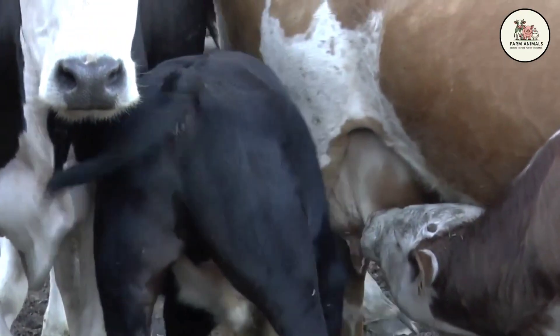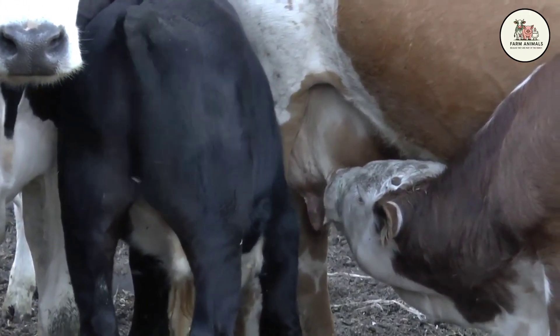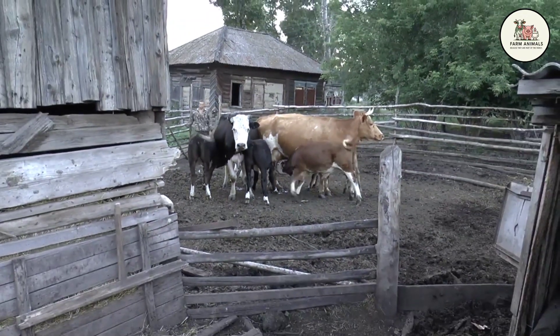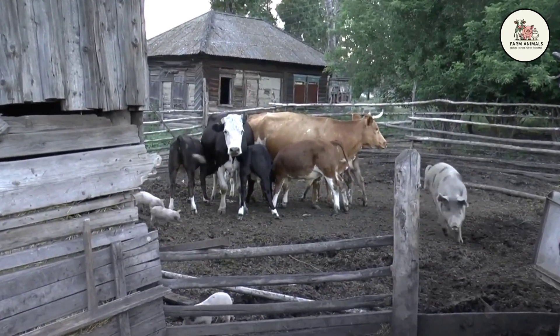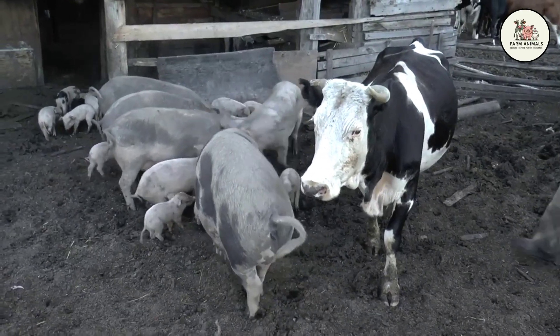Have you ever sat down with a calculator after a long week and crunched the numbers on what you're actually losing every time a bull calf is born on your dairy farm? If you are running a commercial Holstein or Jersey operation, you know the painful reality of the auction barn. That bull calf is often a liability. You might get $10 for him, or in some market crashes, you basically have to give him away just to get him off the feed bill. He is a byproduct that subtracts from your bottom line.